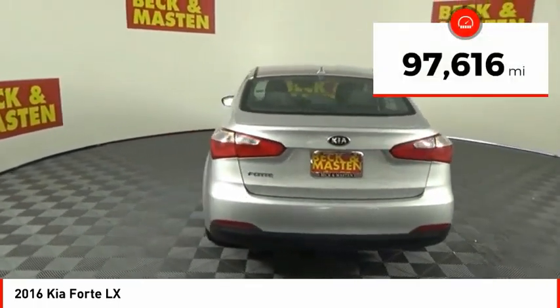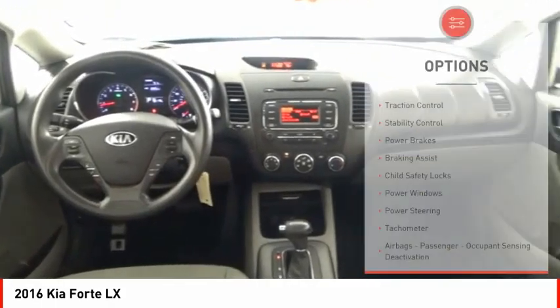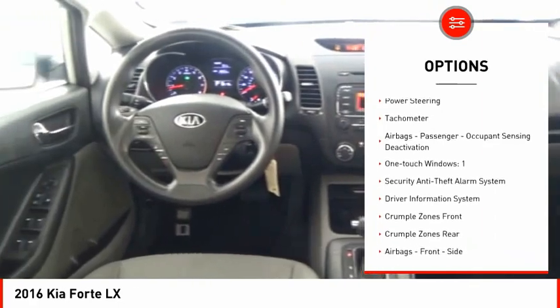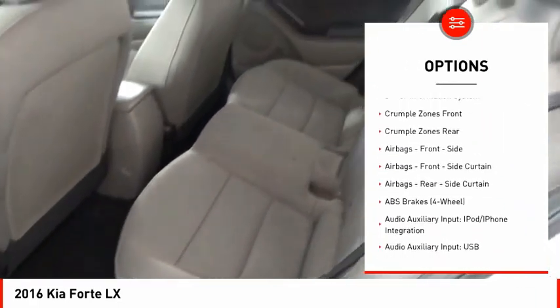This vehicle has less than 100,000 miles. Here are some of this vehicle's great options: traction control, stability control, power brakes, braking assist, child safety locks, power windows, power steering, and tachometer.